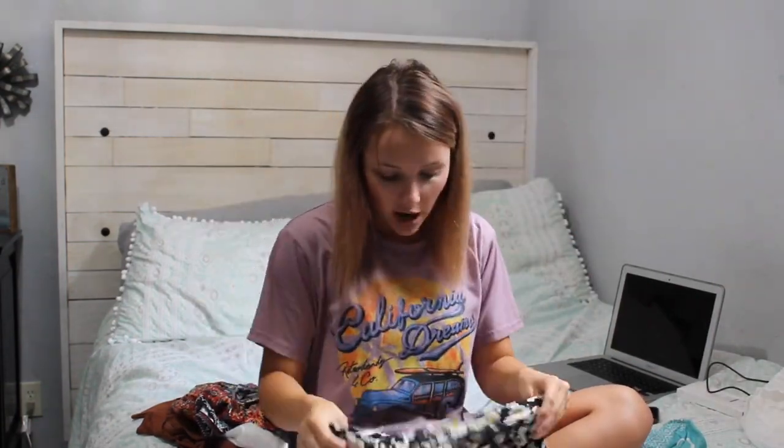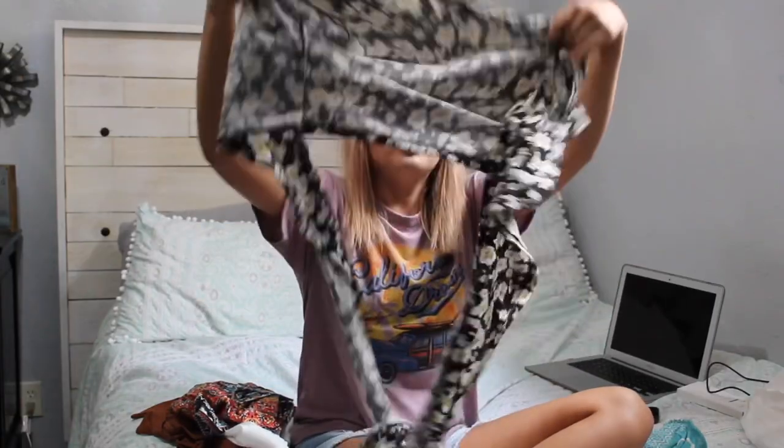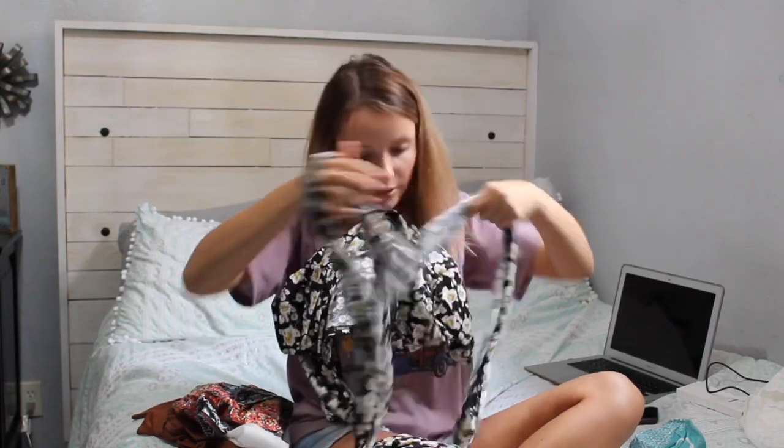The next thing I ordered is this top and it's a little confusing to show. Basically the back goes on this way, your arms go through right here, and then you take these super long pieces and you wrap them around your body.